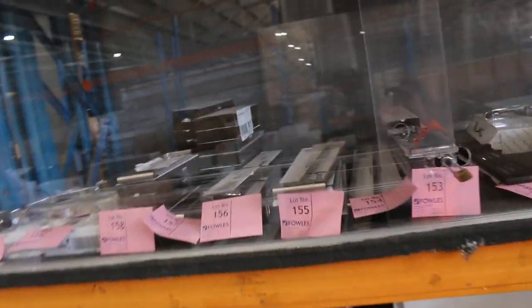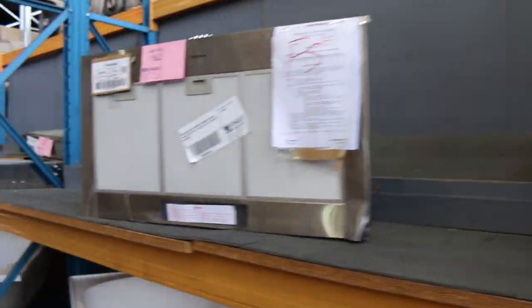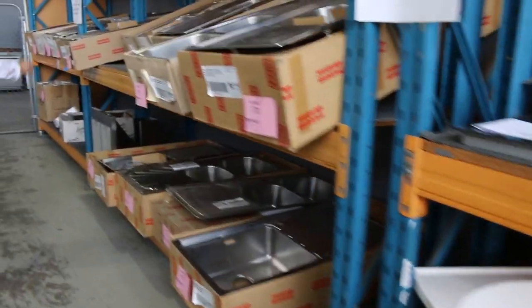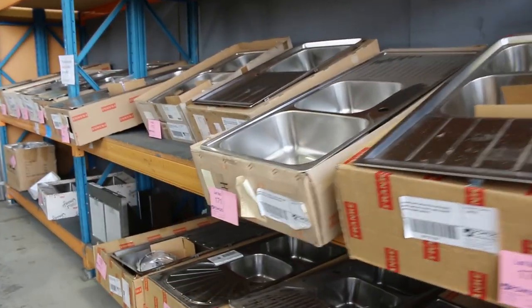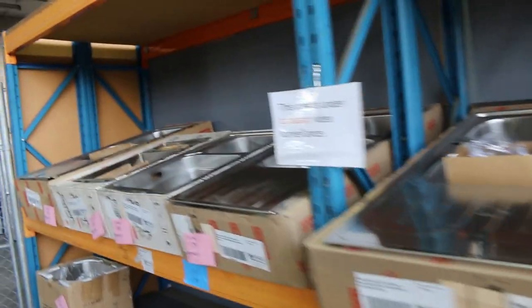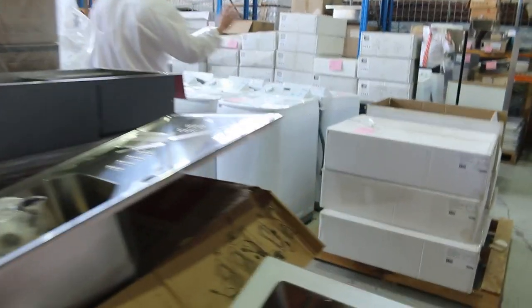Over on this side, plenty of bath hardware — lots of drop-in baths, bathroom shelves, shower heads, shower mixers. Quite a few range hoods as well down the back here, some cooktops, loads of sinks. You can go on the website and look at closer up photos of all this stuff — just click on view items. You can also Google the model numbers because all the model numbers will be shown.